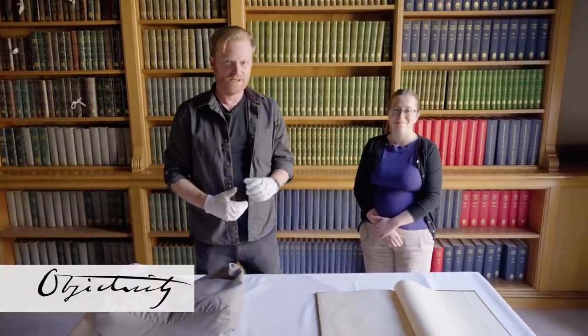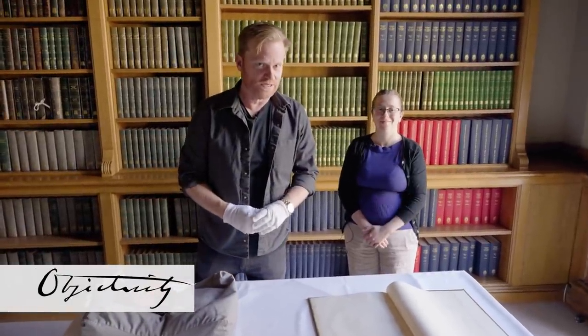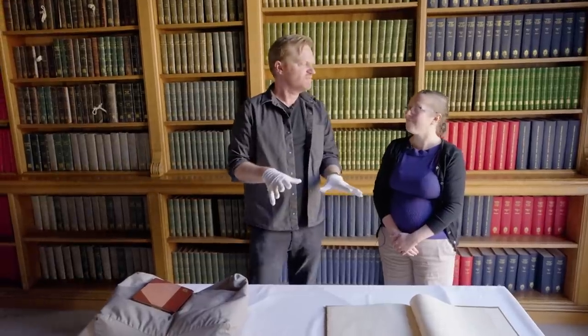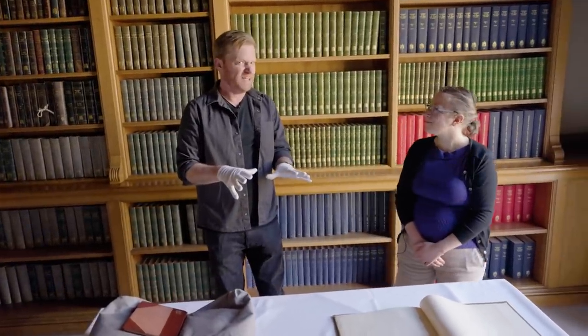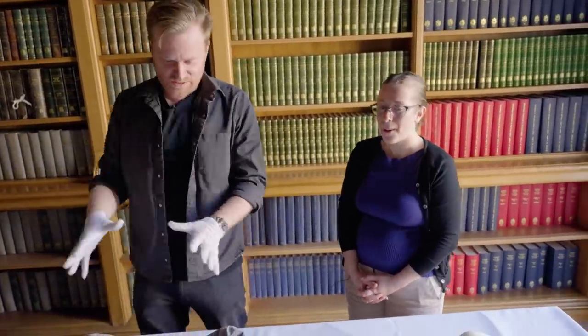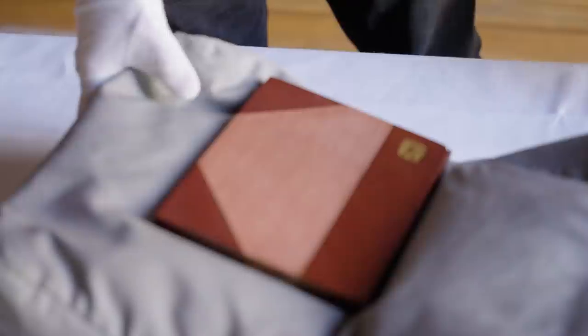Hi there, everyone. I'm here with Louisiane from the Royal Society Library and today we're talking about paper, but not just books. We're talking about paper instruments — instruments made out of paper, just like it says on the tin. Well, you're gonna have to show me that. What have we got? We've got all sorts of things, but we're gonna start with this little book here.